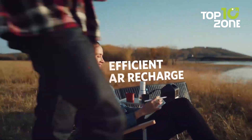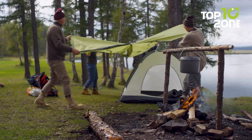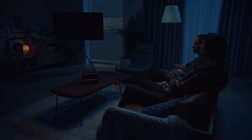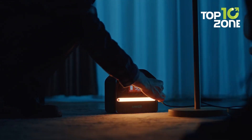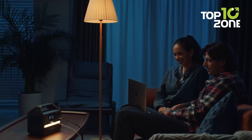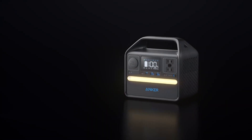It can recharge via solar panels, making it an eco-friendly option for off-grid adventures. Whether you're camping, tailgating, or preparing for a power outage, the Anker 521 power station is a reliable and portable solution to keep your devices powered up. Just remember, it's not designed to run high-power appliances, but for your essential gadgets, it's a game-changer.